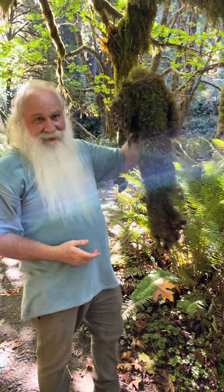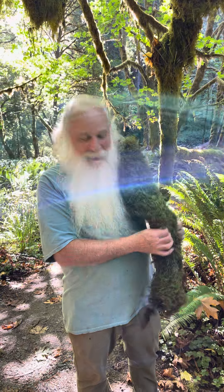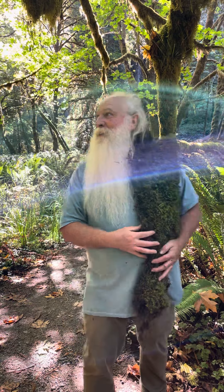The other fun thing is I get to come in and have beard offs with the big leaf maples, because they're about the only trees in here that have moss big enough to challenge my beard, and so they're my moss bearding buddies.